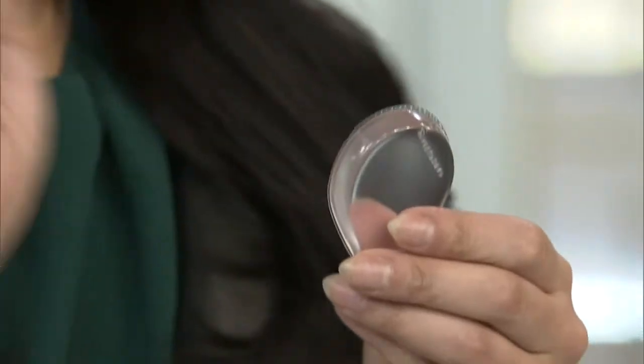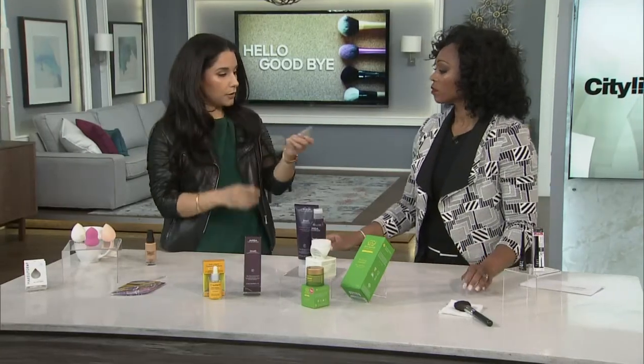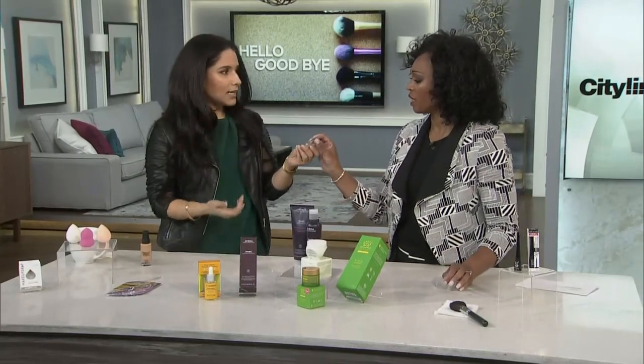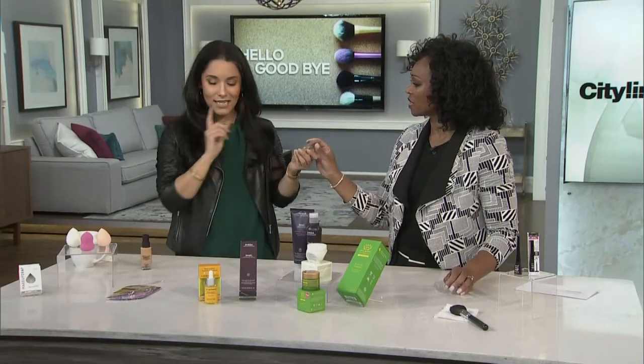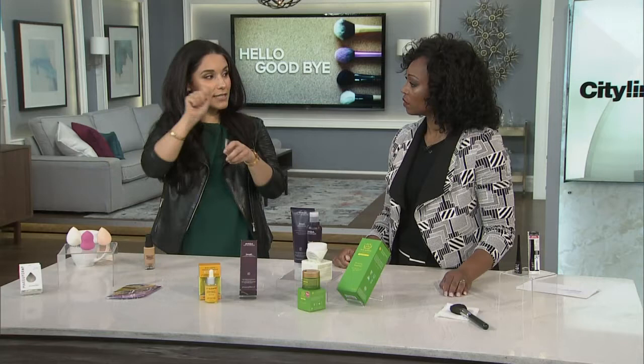So you would use that instead of a sponge? That's right, and the idea is that you're going to use less product and it's easier to clean. But how is that going to get anything on your face? Right, it's not porous. We know the beauty blenders or those beauty sponges are porous and they help to move stuff around.